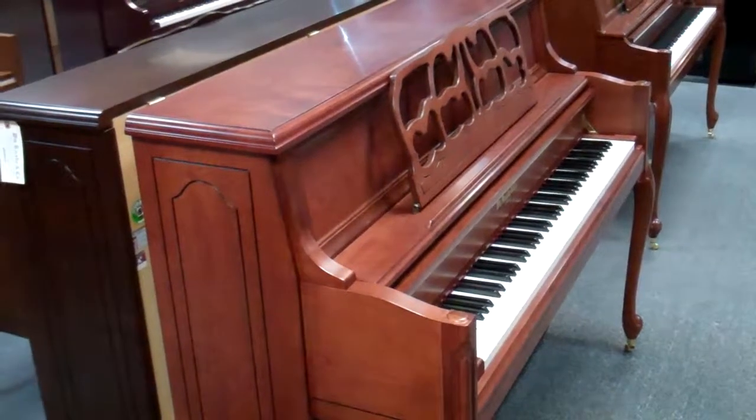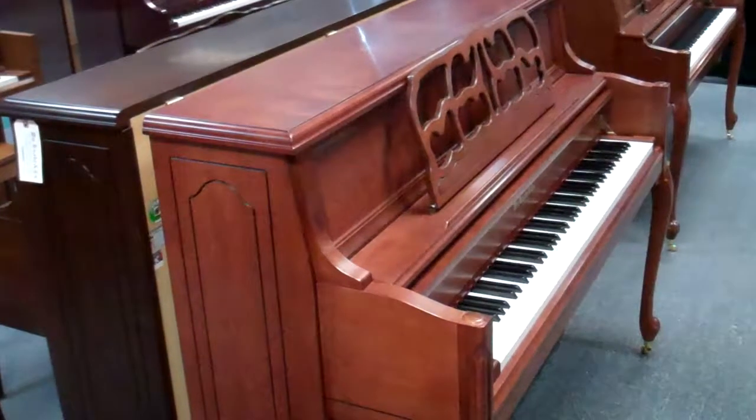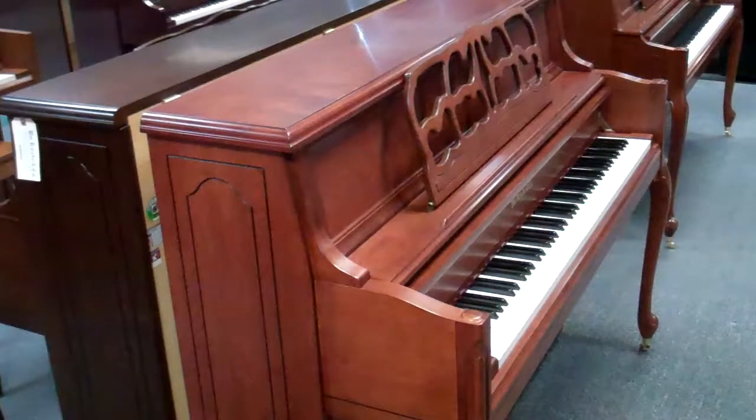If you have some interest in these two models or anything else as far as pianos, or any questions, we'd be happy to help you. Give us a call at the Piano Gallery: 801-224-0466. Thank you.